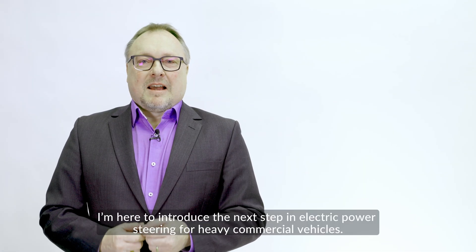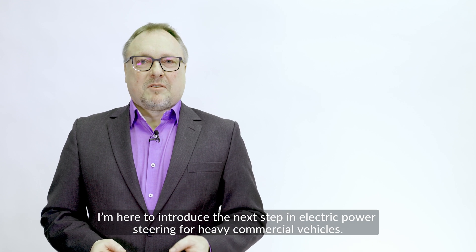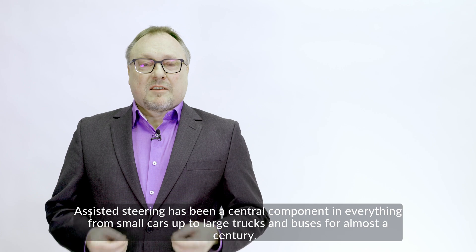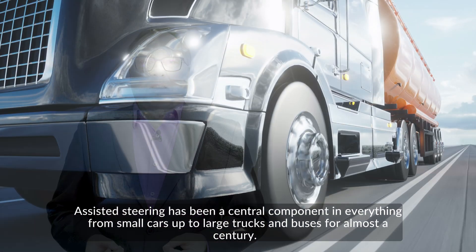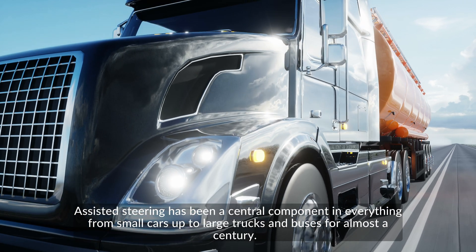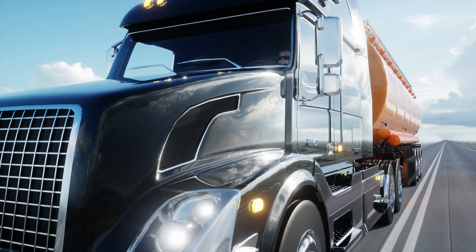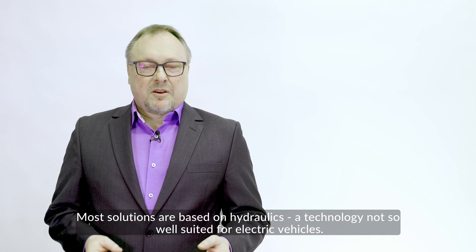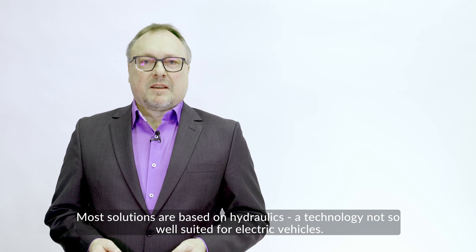Hi, I'm Max. I'm here to introduce the next step in electric power steering for heavy commercial vehicles. Assisted steering has been a central component in everything from small cars up to large trucks and buses for almost a century. Most solutions are based on hydraulics, a technology not so well suited for electric vehicles.